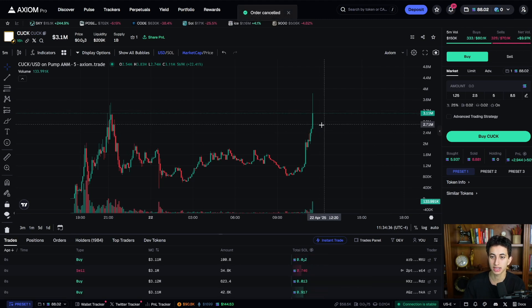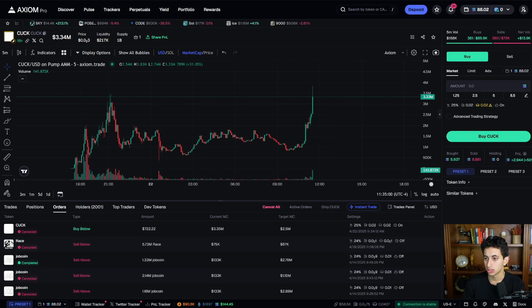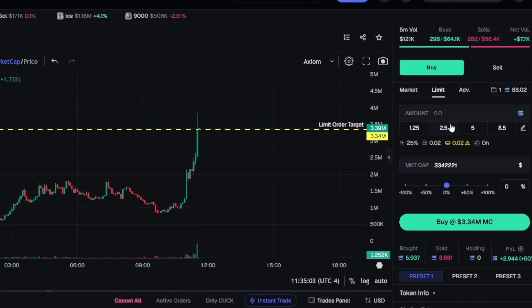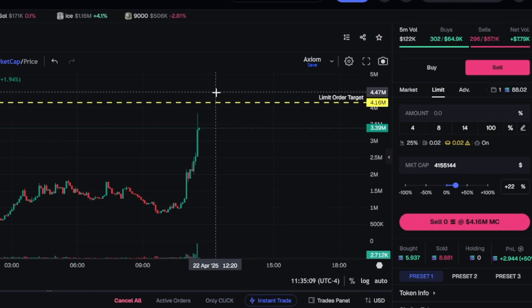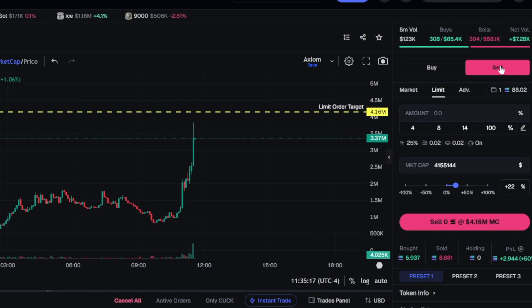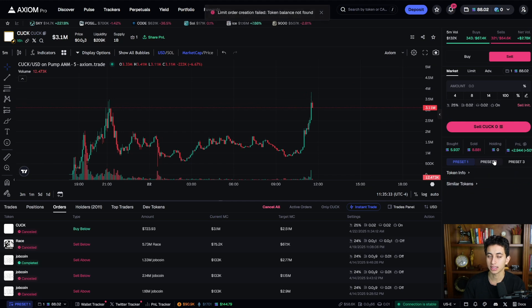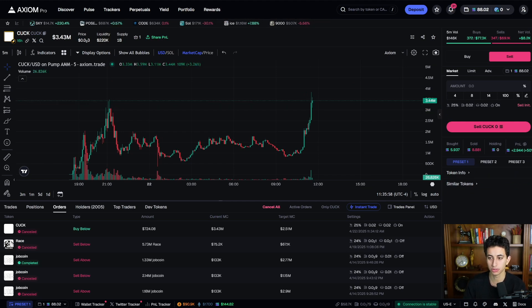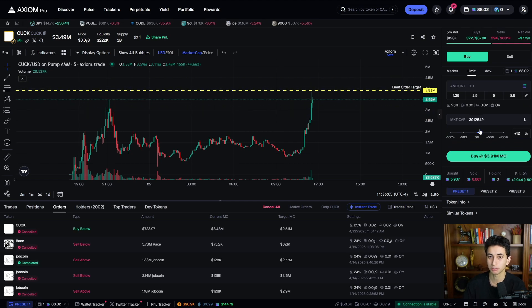You can quickly click cancel to remove the order if you no longer want to buy. You can also see all your limit orders under the Orders tab. For limit sell: say I want to wait for the token to reach 4M market cap — an extra 30% upside. Set a sell order for 50% of the position at 4M, and if it continues to pump overnight, it'll sell the token for you automatically. I use both buy and sell limit orders all the time — whether I'm going to sleep or away from my computer.